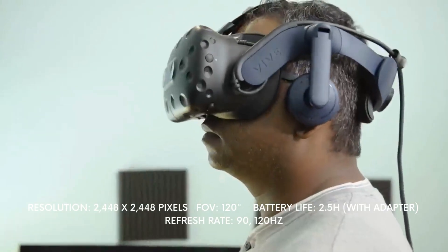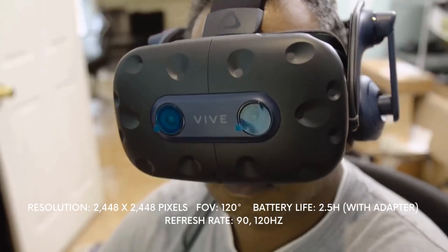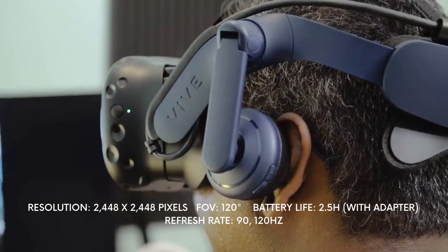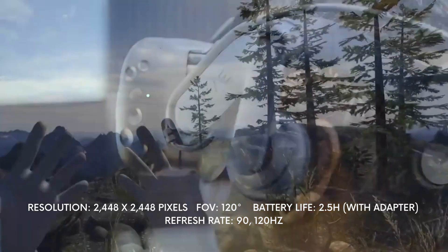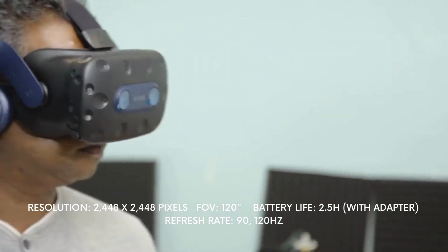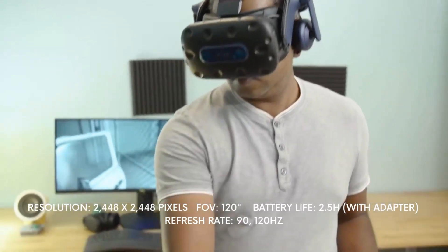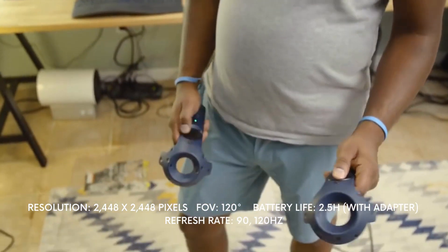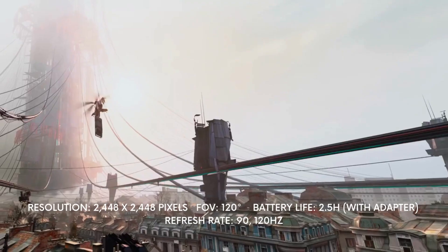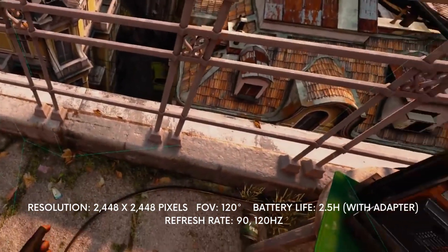The headset is relatively comfortable, but there tends to be some overheating during usage. It is also still considerably expensive at $1,399, which could limit the market of the headset. It is still a tethered headset that requires a powerful gaming PC and a considerably spacious room to ensure it runs smoothly.